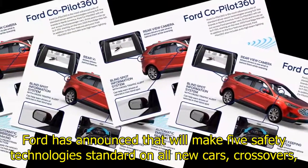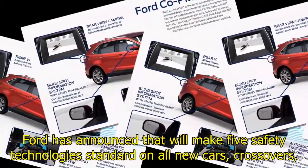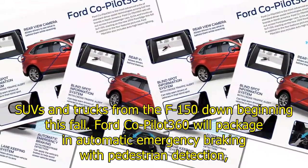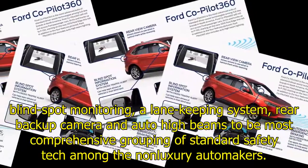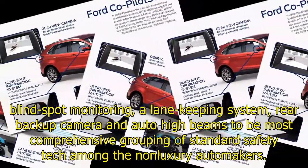Ford has announced that it will make five safety technologies standard on all new cars, crossovers, SUVs, and trucks from the F-150 down, beginning this fall. Ford Co-Pilot 360 will package automatic emergency braking with pedestrian detection, blind spot monitoring, a lane-keeping system, rear backup camera, and auto high beams — the most comprehensive grouping of standard safety tech among non-luxury automakers.